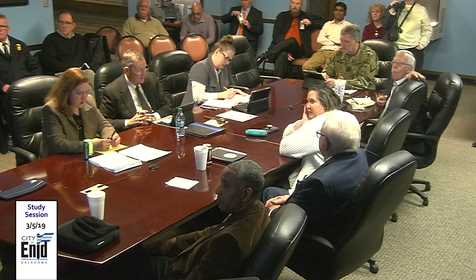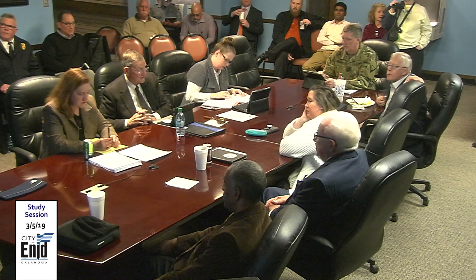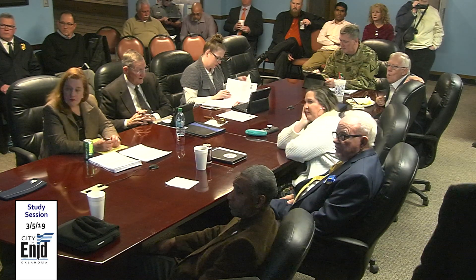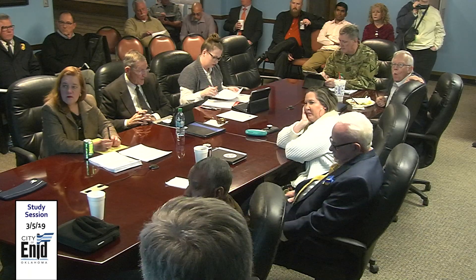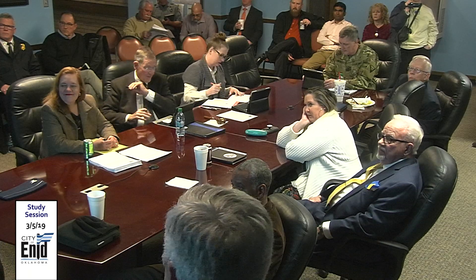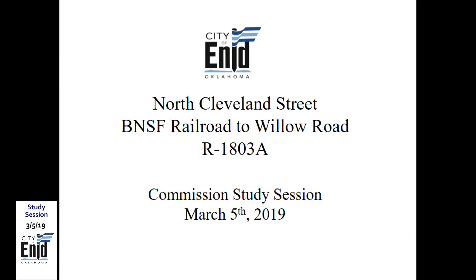Item 3: update on various road construction projects. Item 3.1, Cleveland and Chestnut construction. Robert is introduced and begins his presentation. This will be an update on road projects ongoing in the City of Union currently and in the future.